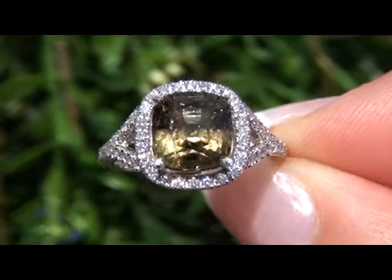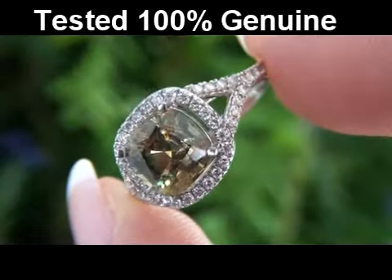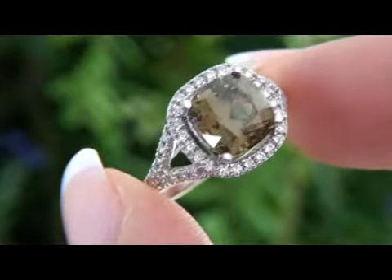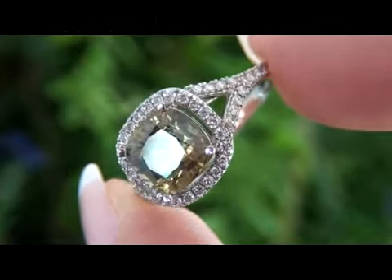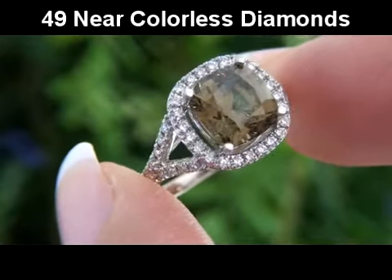This gorgeous, vivid, yellowish-green Demantoid Garnet has been tested and certified by our Certified Jewelry Gemologist, who has determined this to be a genuine 3.38 carat, eye-clean, VS Clarity Demantoid Garnet surrounded by 49 near-colorless Accent Diamonds.